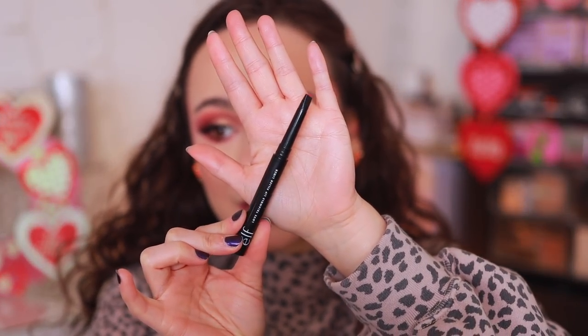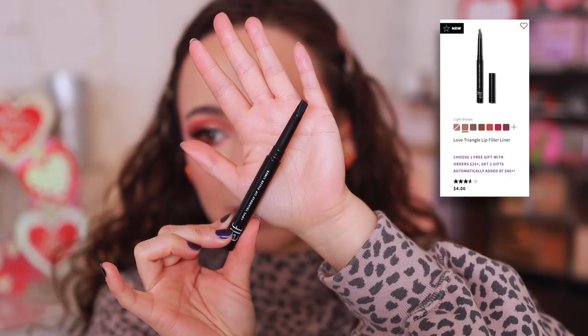Elf came out with lip liners semi-recently. These are the Love Triangle lip filler liners, and I've been trying to use these more. They're not my favorite pencil, but I think they're good for their price. This is the shade Soft Pink, which is a good color to lay down as a base before whatever lip color you use. I've been enjoying going right over my cupid's bow because it makes my lip look so much fuller. These are catching me as a good affordable lip liner, but honestly if you're looking for the best affordable option, I think NYX is still the best way to go.